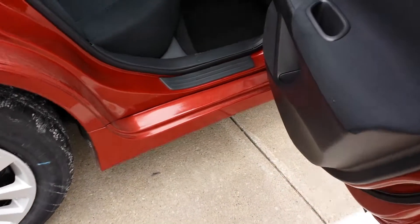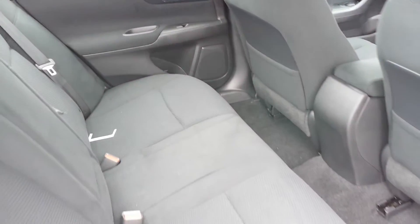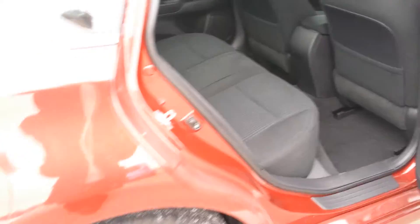Take a look at the back here. As you can see, great legroom. When they redesigned this in 2013, they extended the body, made it longer, made it a little wider — a lot more comfortable for its occupants.